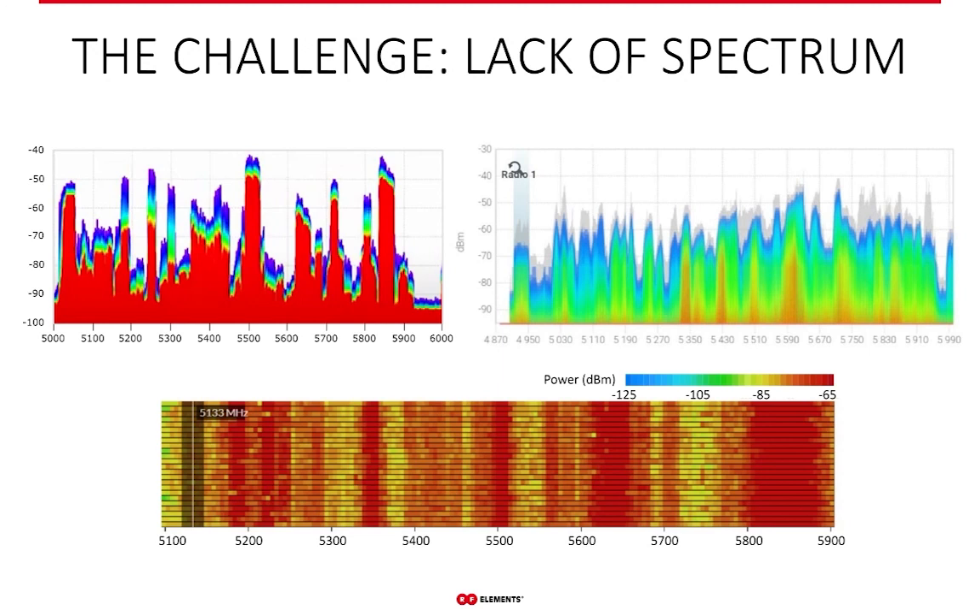The number one challenge WISPs are facing today is RF noise in the unlicensed bands. Spectral graphs showing high to very high noise are very common, making 5 GHz wireless networks slow and unpredictable — gradually diminishing your satisfaction in the work you're doing. You may find yourself giving up on unlicensed spectra, or even the business altogether, since licensed links can be so much more expensive.